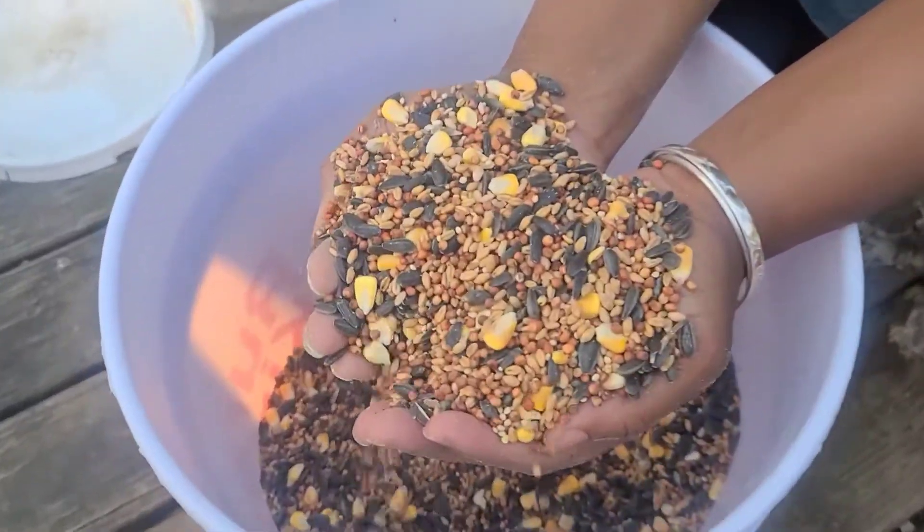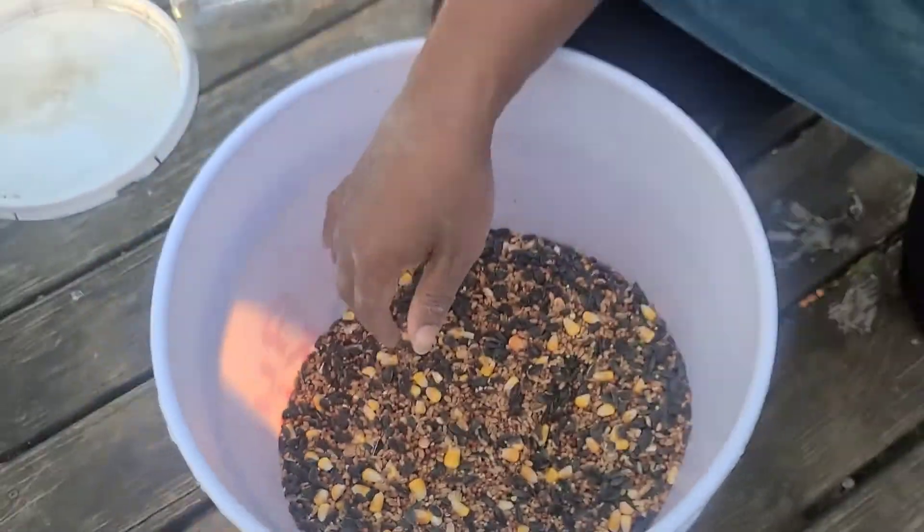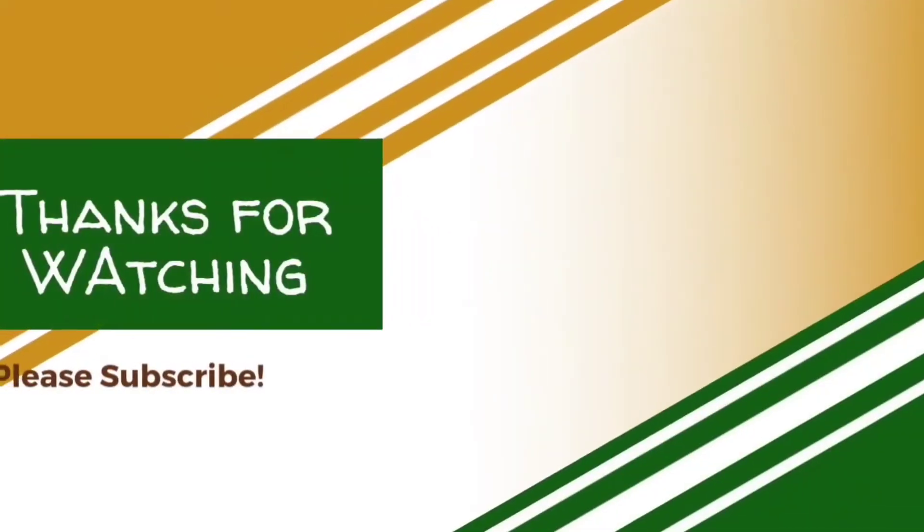I'll go ahead and fill these buckets up, and when we're done it's going to look like this. The birds love it — they eat it all the time. I would love to hear what you all feed your pigeons, because I feel like this is a channel where we can all learn and grow together. Please put it in the comment section below. If you enjoyed it, please subscribe and share with others — thanks a lot!